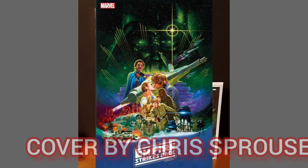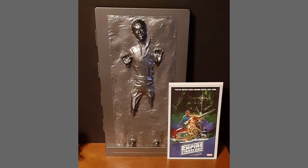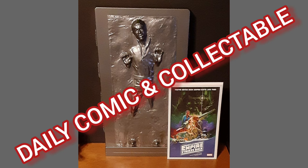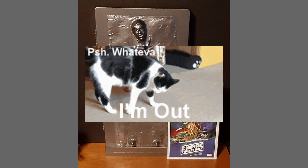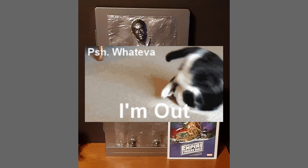The variant shown is the movie poster cover art by Chris Sprouse. I'd like to thank you for watching another daily comic and collectible, and I hope you tune in tomorrow for another episode. Catch you on the flip side, over and out.